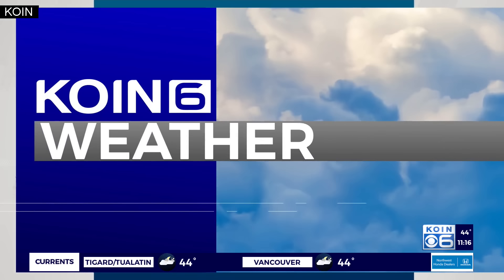Turning to today's weather, dark storm clouds could be seen moving across the area this afternoon as heavy rain fell over Portland. Coin6 meteorologist Josh Cozart explains what we saw earlier today.